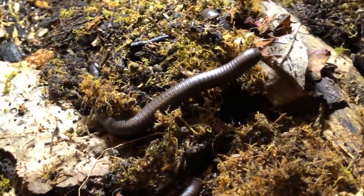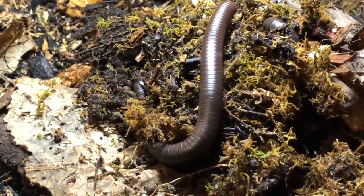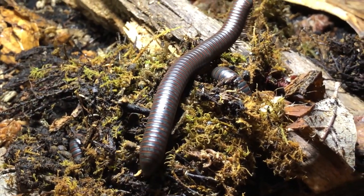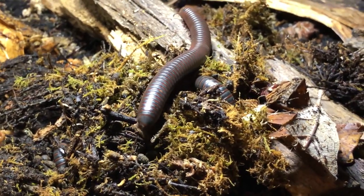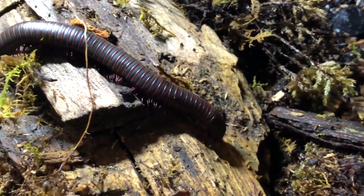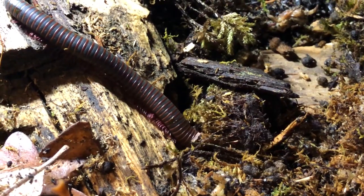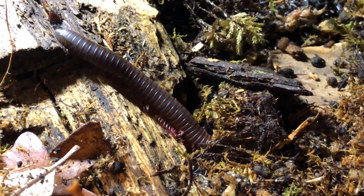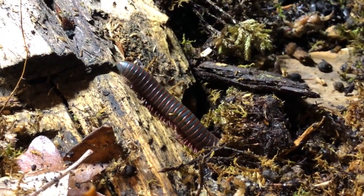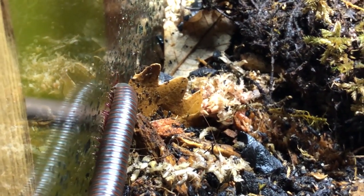All millipedes have spiracles on their body segments, which are connected to their tracheal respiratory system, and pairs of ozidines — also known as stink glands — connected to the ozipores. These ozipores release a noxious substance produced by the ozidines, which contains large amounts of benzoquinones, and in large concentrations could cause chemical burns. Unlike many millipedes, North American millipedes do not release hydrogen cyanide when they feel threatened.